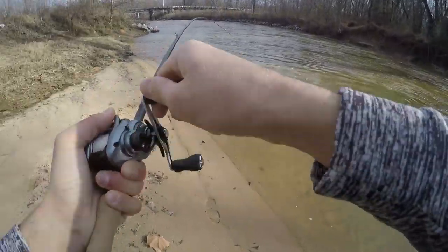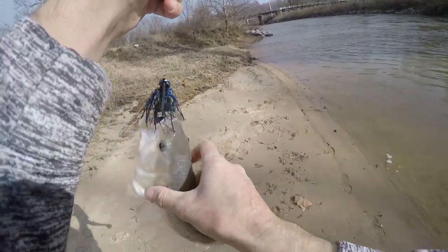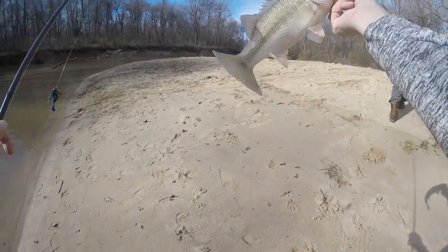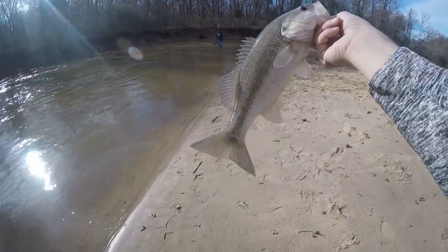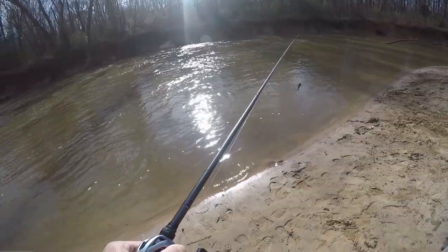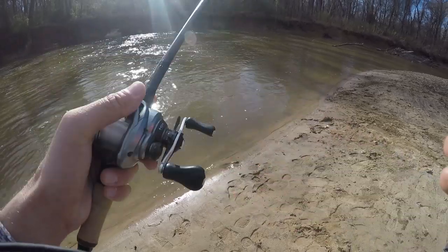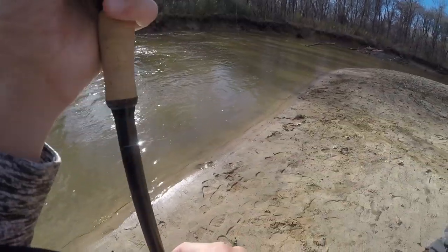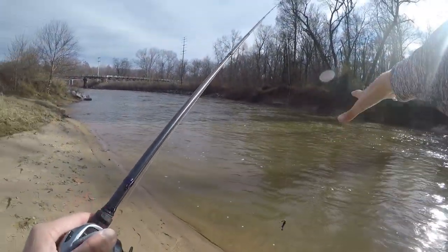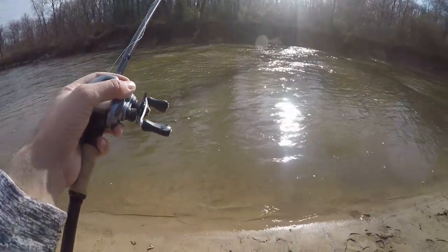There we go! First fish on the new rod — big old spot. Heck yeah! Did it even take that long? Pretty spot. That's what I'm talking about. Beautiful fish. It was right there in that eddy. I pitched up to the current seam, pulled it out a little bit, and THONK. As y'all can see, the current's coming down and there's slack water right here. All I did was pitch right up to the edge of it, let it go to the bottom, hopped it a couple times, and the spotted bass picked it up.